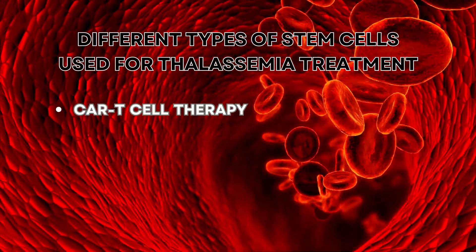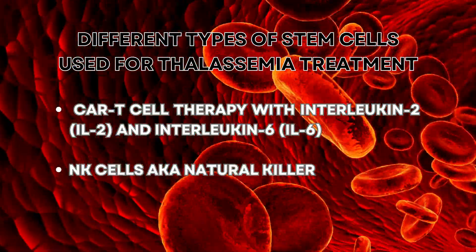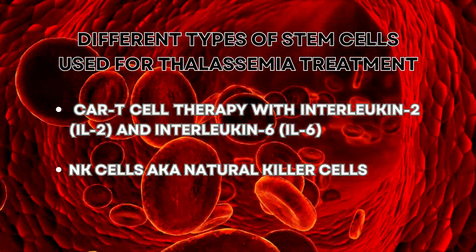Different types of stem cells used for thalassemia treatment: CAR-T cell therapy with interleukin-2 (IL-2) and interleukin-6 (IL-6), and NK cells, also known as natural killer cells.